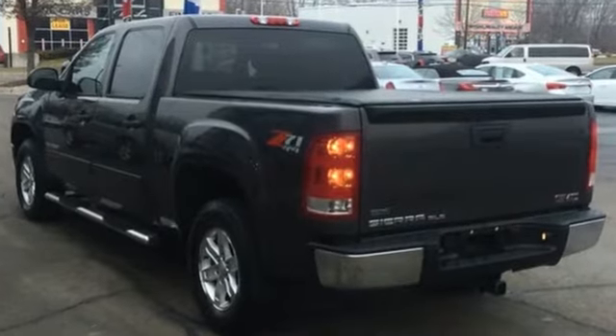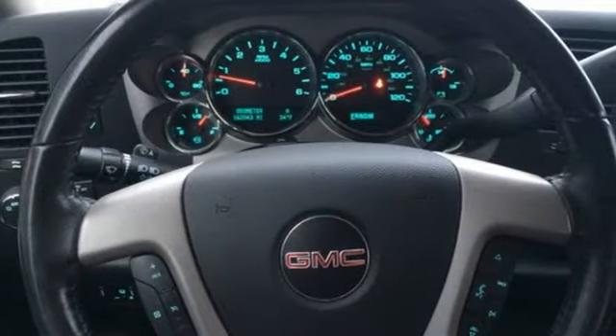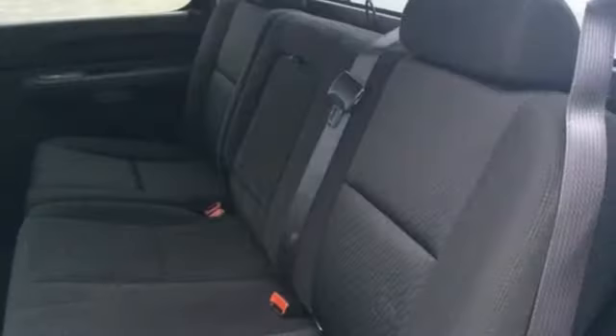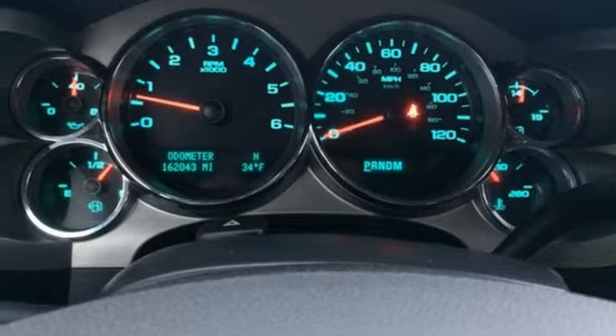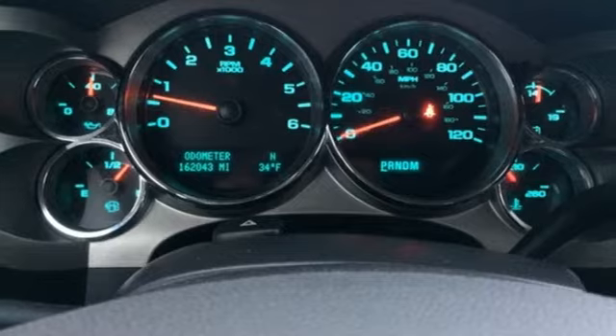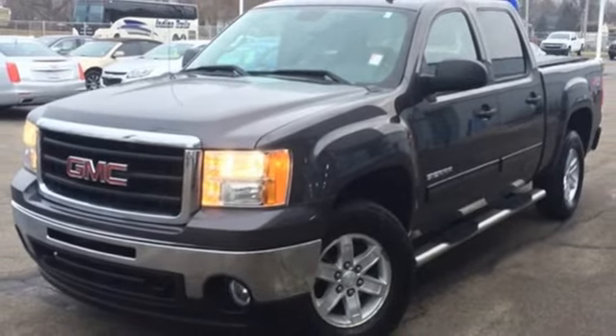Vortec engine, electronic shift on the fly, tow haul mode, front tow hooks, AM FM XM satellite radio, power heated mirrors, manual tilting steering column, gas pressurized shocks, and automatic transmission. See it for yourself when you take it for a test drive.